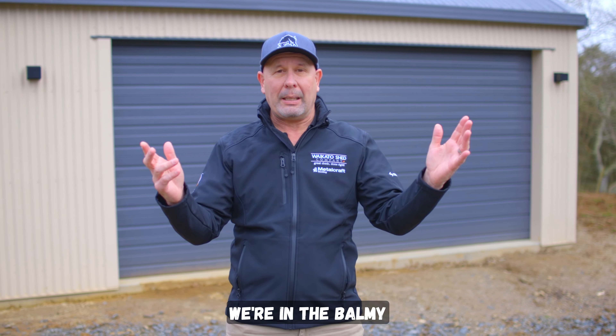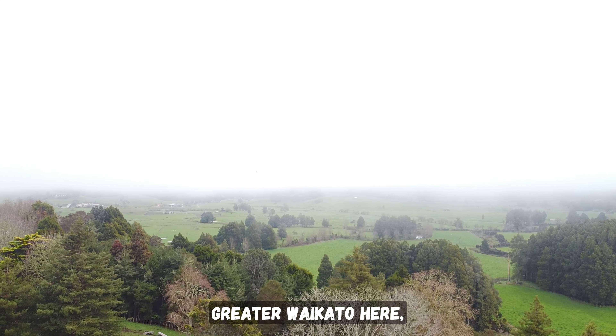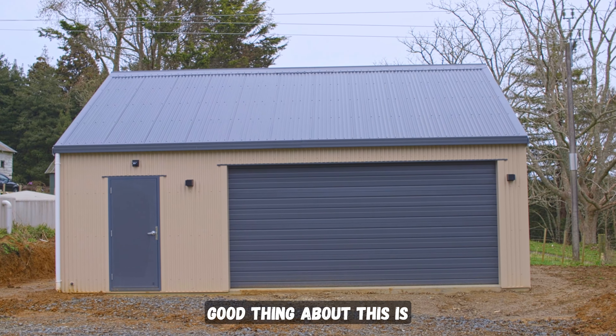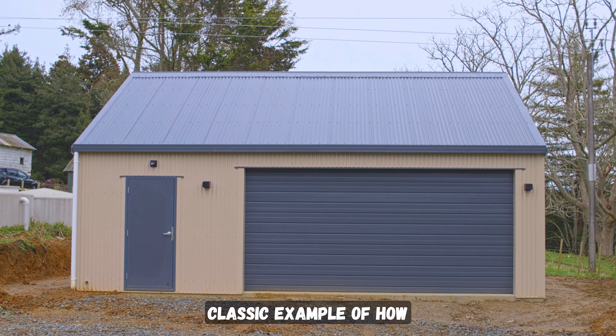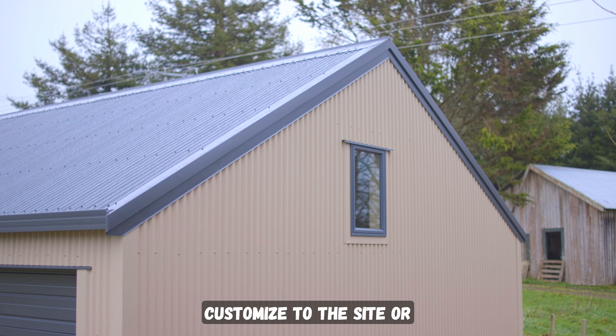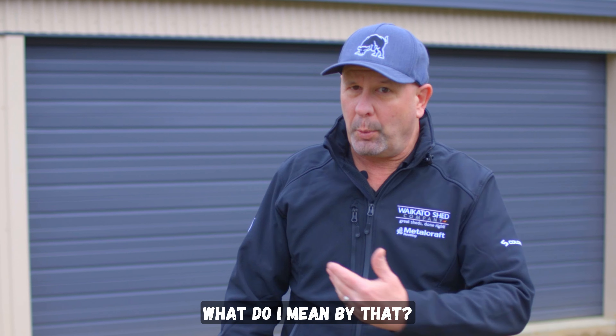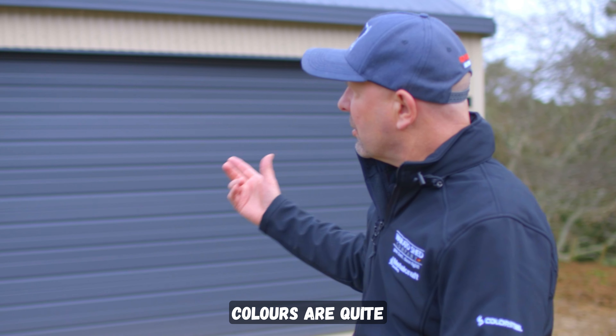Welcome back to the wonderful world of Waikato Sheds. We're in the Balmy, greater Waikato area, and here's another great example of a completed shed. The good thing about this is it's a real classic example of how we customize to the client's needs and to the site or environment where it's situated.